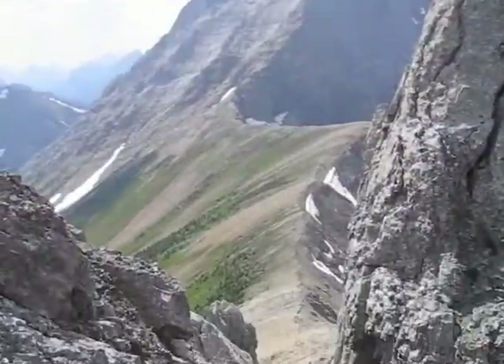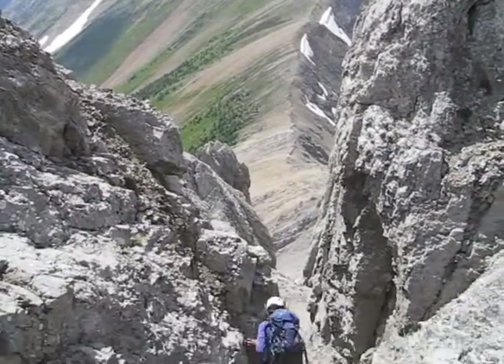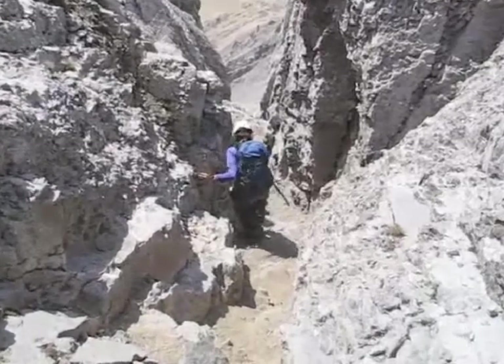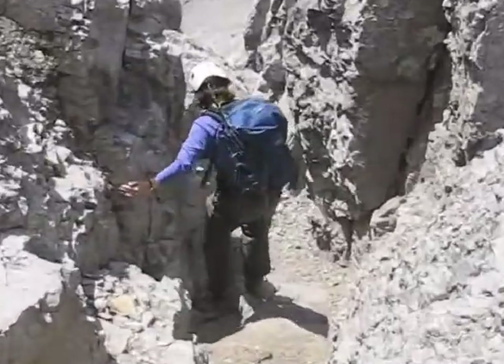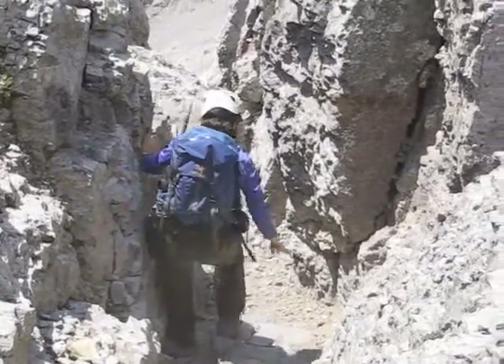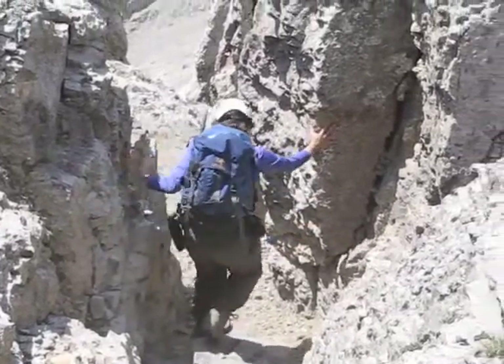We're climbing down the gully now. Because of the camera angle, the gully doesn't look steep, but it is. Note the rocks falling down. Climbing down this gully was probably the most difficult part of the trip.